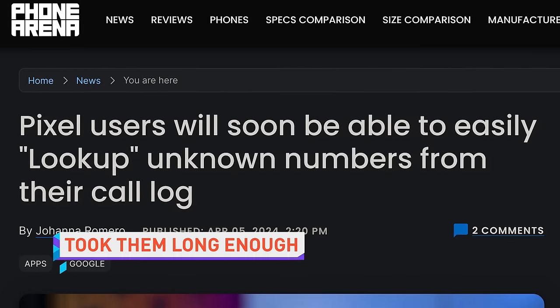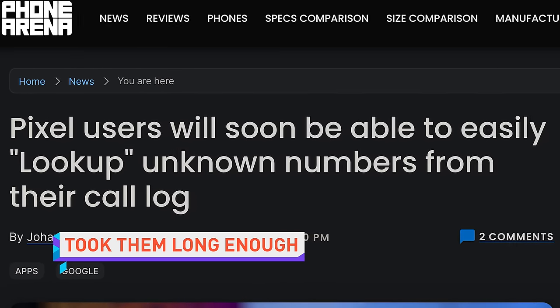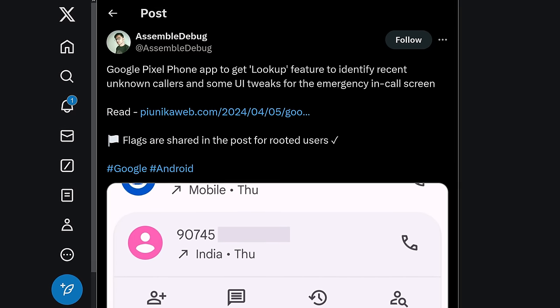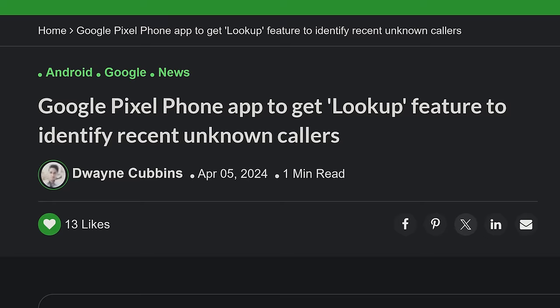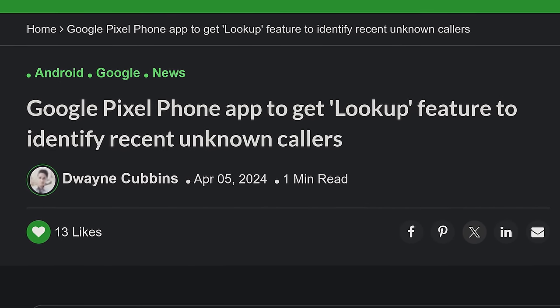Google is also testing Lookup, a new feature on Pixel phones, which will allow users to look up unknown numbers straight from their call log, rather than copying the number and pasting it into an external phone number search tool. This might seem like just a handy quality-of-life measure for the average person, but it's potentially an extremely useful safety tool for less tech-savvy users, who will be able to get more information with the click of a button before they continue talking to their new friend, Spam Likely.